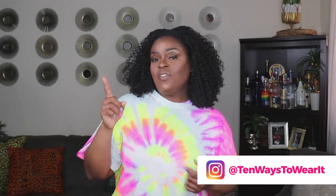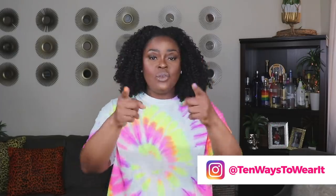Hi everyone, welcome to my channel 10 Ways to Wear It. I'm Alicia, and on this channel I take one fashion item or one fashion trend and show you guys 10 different ways to wear it. In today's video I am bringing you my summer shoe haul.